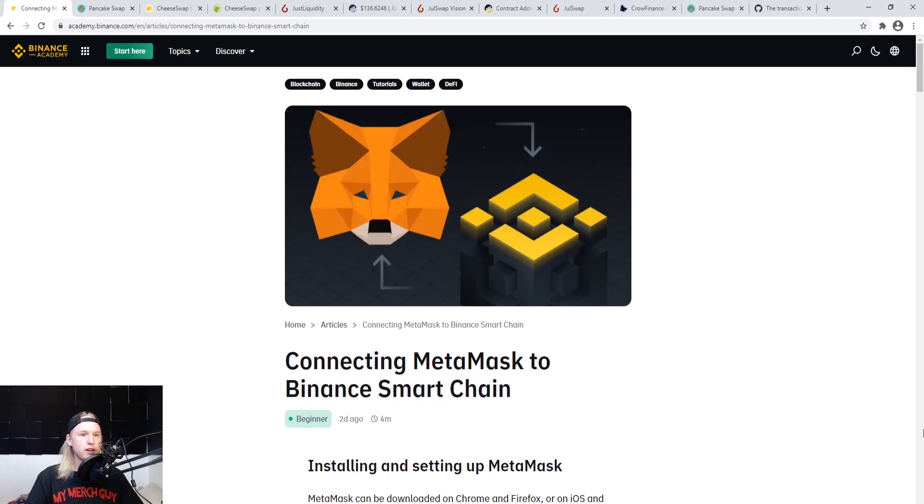I'm really bullish on Ethereum and I believe it's going to figure out its problems, but the problems are still here so we need to find alternatives. I've been using the Binance Smart Chain and swapping on apps like PancakeSwap and CheeseSwap. I've been paying fractions of fees — literally less than a few cents — and it takes five seconds to swap. It's way more efficient, way cheaper, and just a lot better in my opinion.